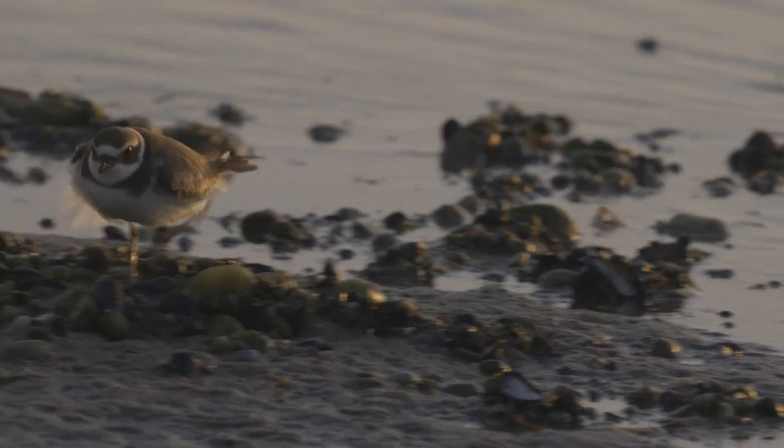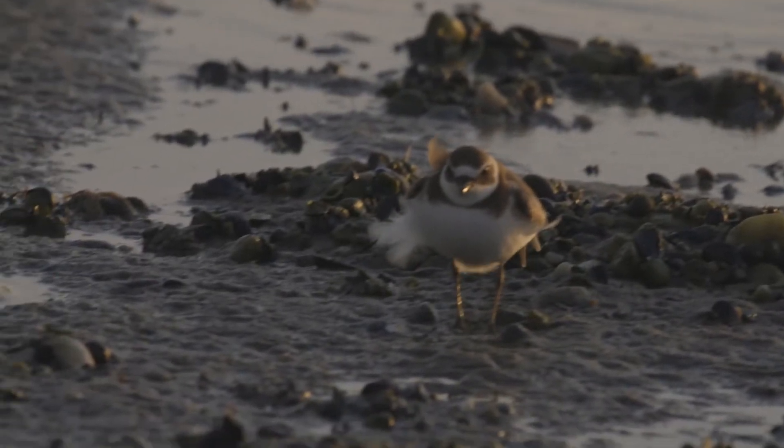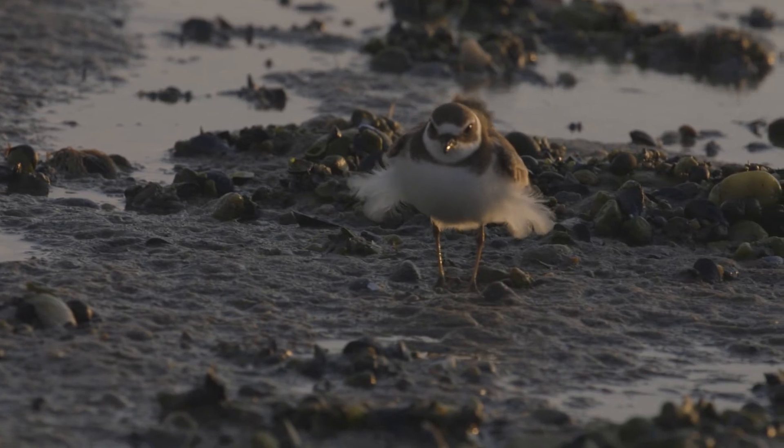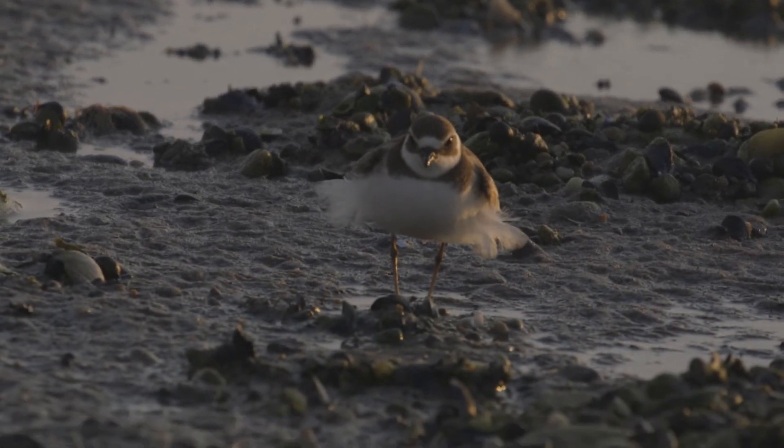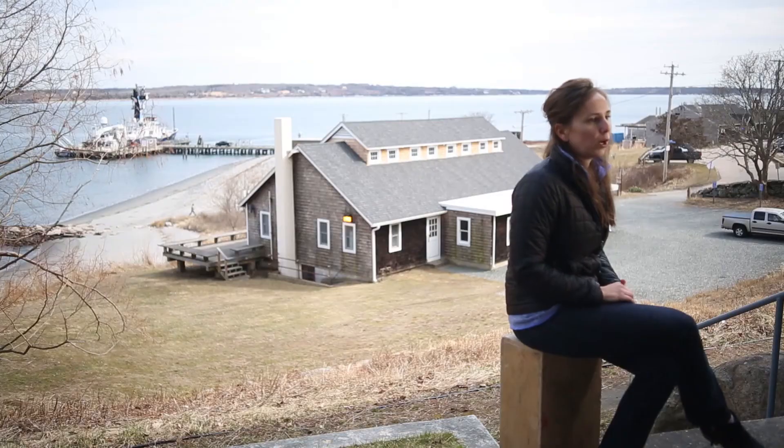Birds also have fast metabolisms like us, so they're processing these chemicals readily — they're not stored for a while without having to deal with them. They're also very sensitive to their environments. The canary in the coal mine cliche — that's a cliche for a reason — because they respond on timescales you can readily see to stressors or food shortages or whatever it is in their environment that's stressing them out.